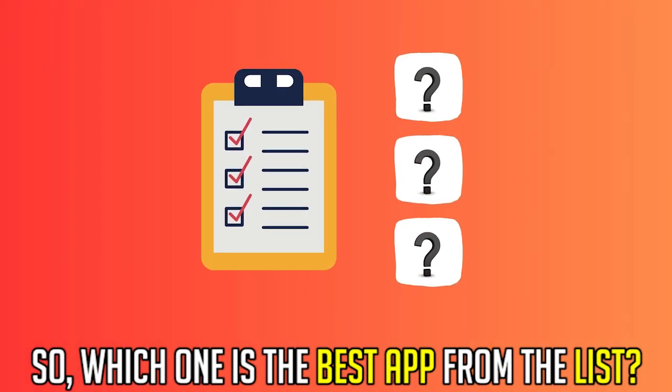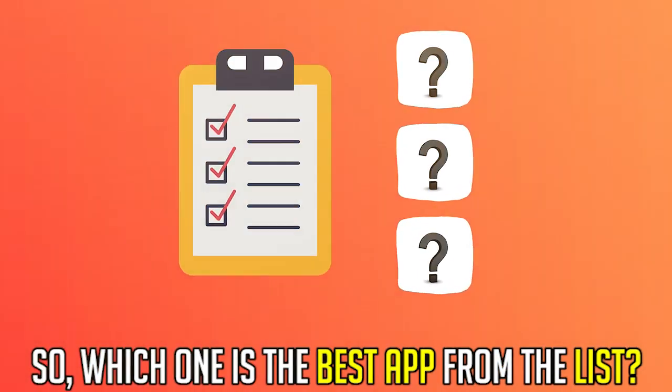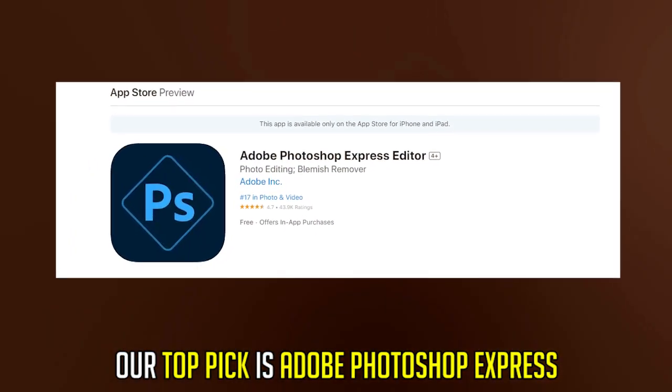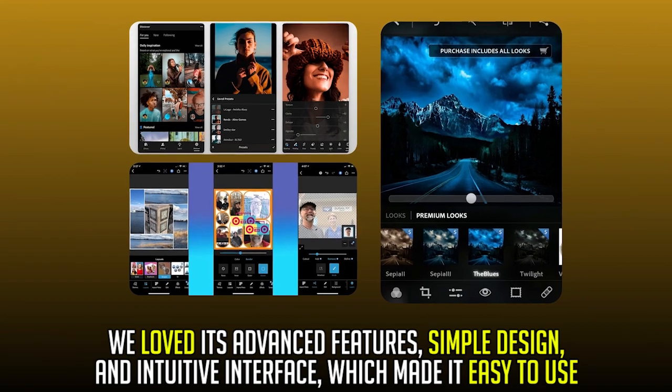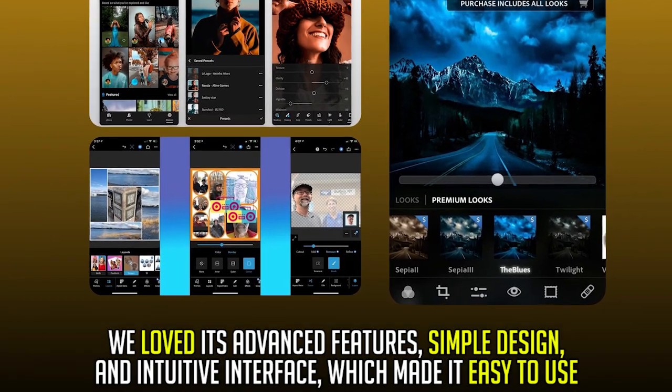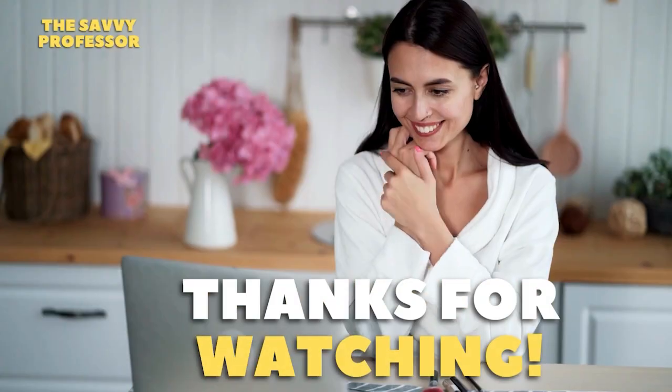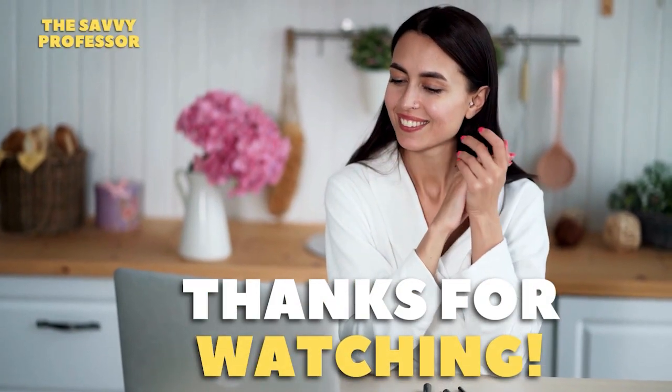So, which one is the best app from the list? Our top pick is Adobe Photoshop Express. We loved its advanced features, simple design, and intuitive interface, which makes it easy to use. Thanks for watching. Till next time.